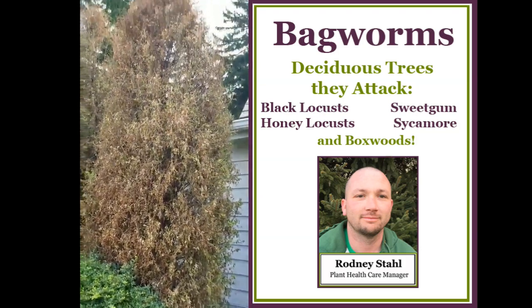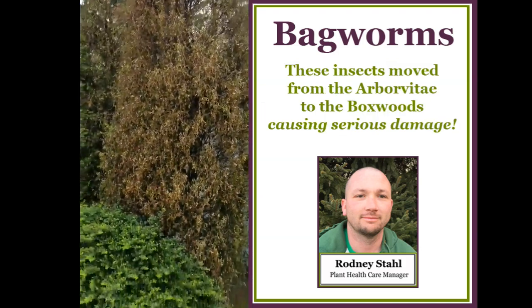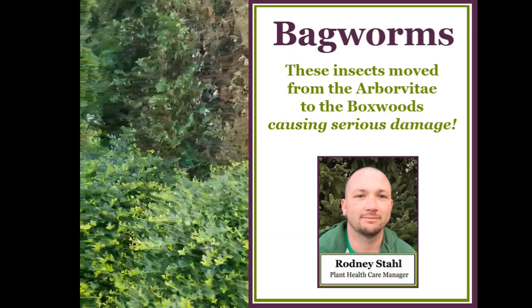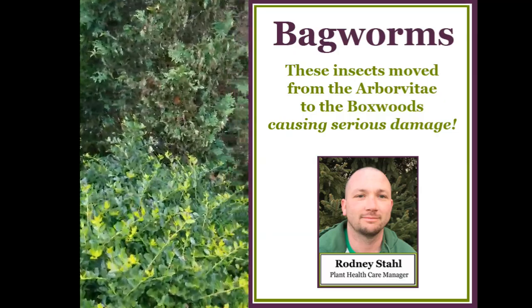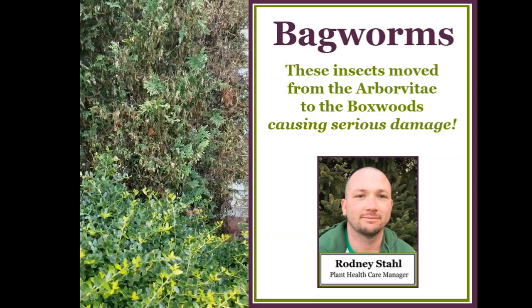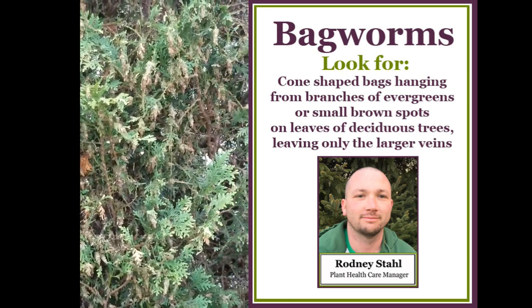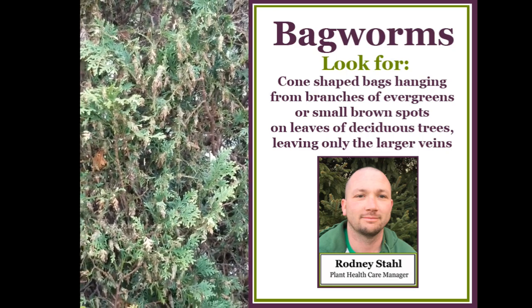I was speaking to the homeowner. The homeowner said this has been only about less than 10 days of activity and it's already going. We're here to do as we can to preserve what's left and spray them out.